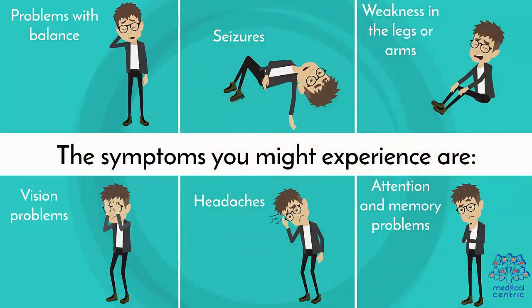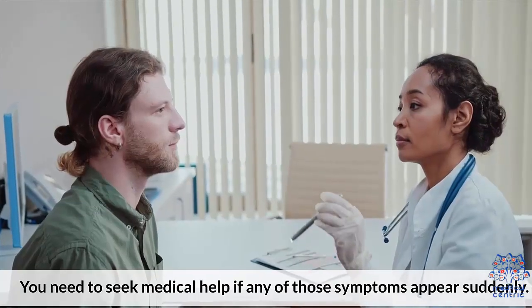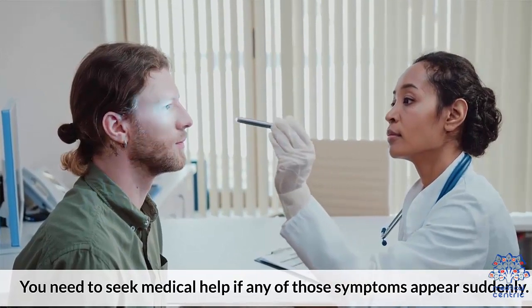The symptoms you might experience are: 1. Problem with balance, 2. Seizures, 3. Weakness in the legs or arms, 4. Vision problems, 5. Headaches, 6. Attention and memory problems.